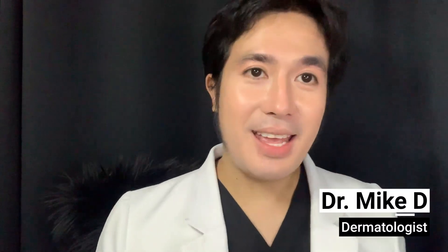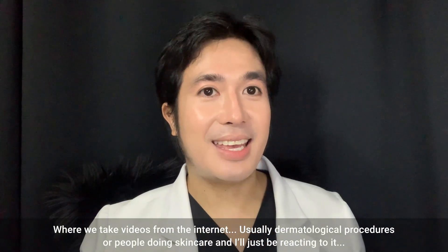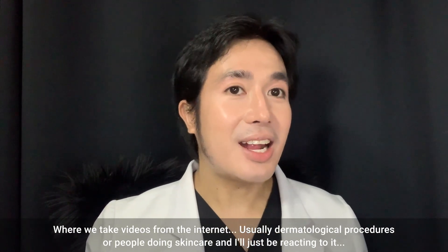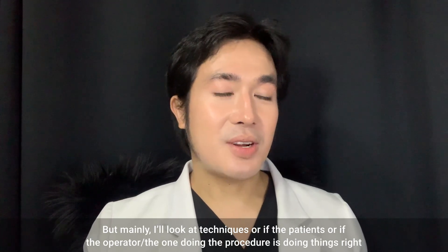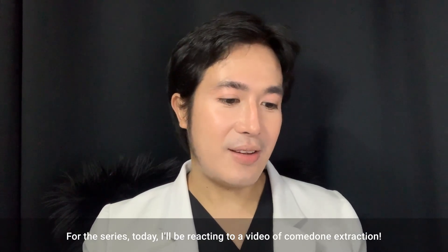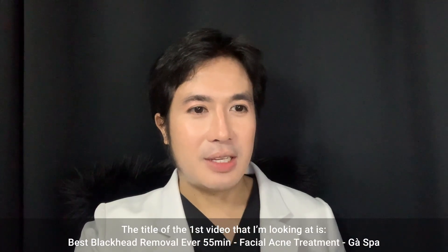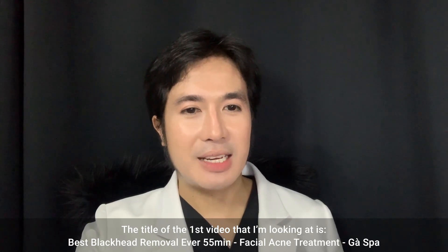Hi guys, this is Dr. Mike D, and we are going to start a new series called 'Dr. Mike D Reacts,' where we take videos from the internet — usually dermatological procedures for skin care — and I react to them, mainly looking at techniques to see if the operator doing the procedure is doing things right. For today's episode I'll be reacting to several videos of comedone extraction. The first video is titled 'Best Blackhead Removal Ever in 55 Minutes Facial Acne Treatment' by Gaspa.